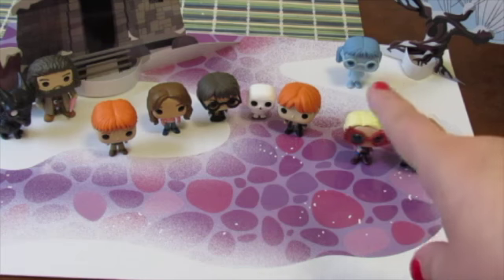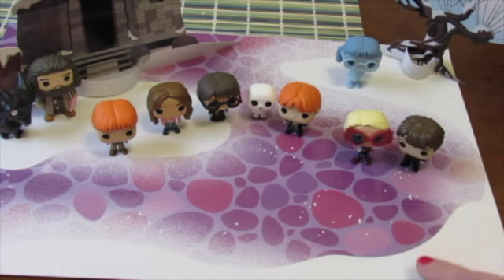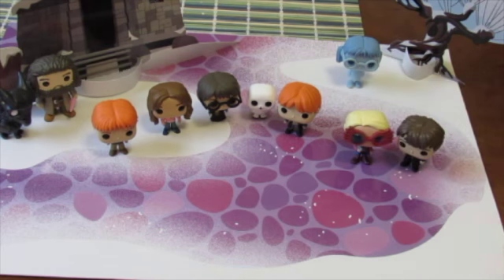Let's go place her with her friends. I repositioned her over here by the Whomping Willow. Sometimes these figures have a hard time standing on the mat, especially if it's not on a level surface, so keep that in mind.